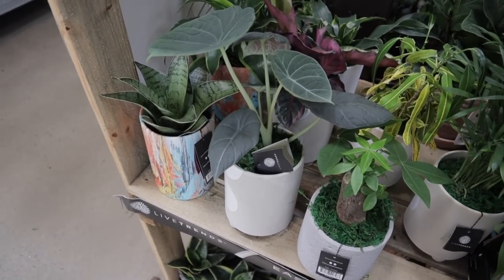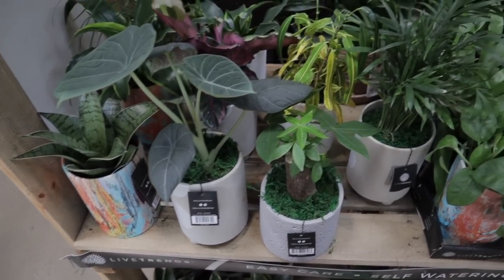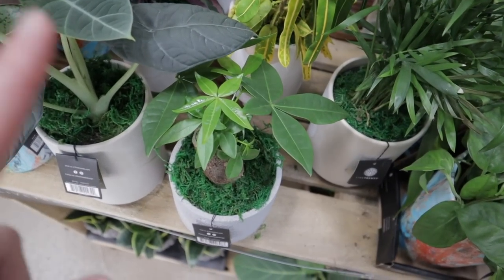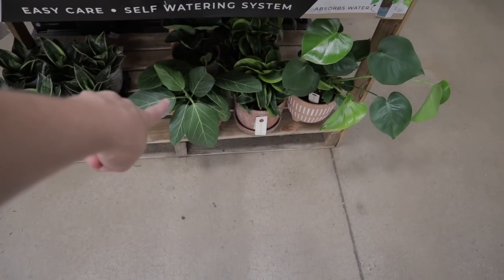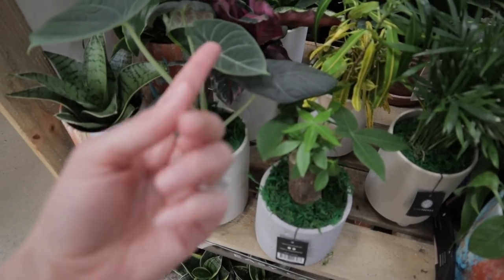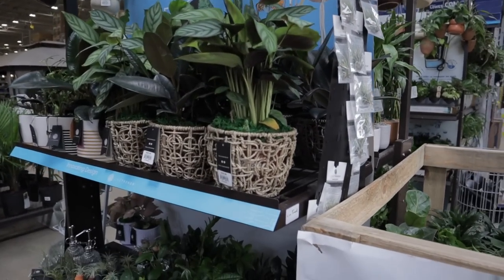Oh my gosh, look at this gorgeous Alocasia Maharani. This is one of the sturdier Alocasias — this one's $15. I love the pot it's in. They have some really nice calatheas and fiddle leaf figs. I'm just obsessed with this little money tree — look at that new leaf, it is so cute. Ficus Audrey down there. Nice Monstera Deliciosa. Lots of bird's nest snake plants. The Maharani is one of those that — knock on wood — doesn't seem to get spider mites as quickly as some of the other Alocasias do.